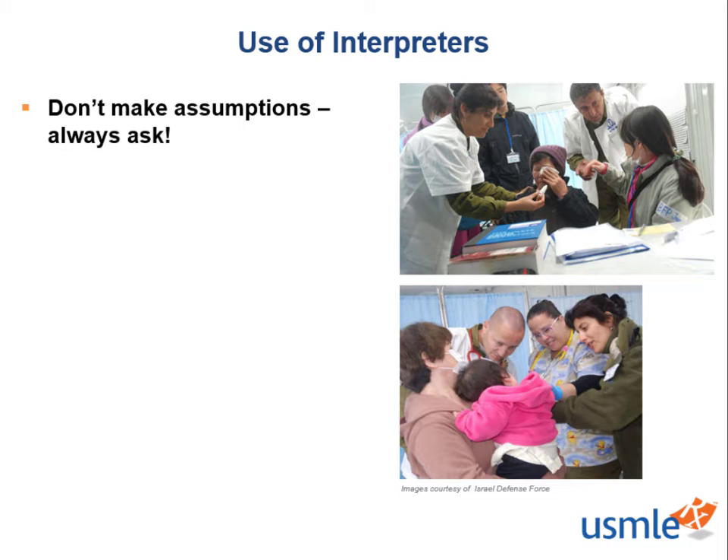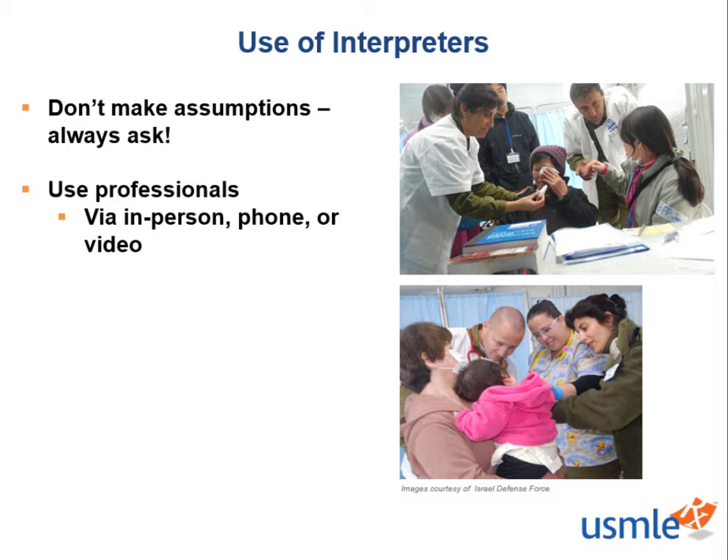Now what do we do if the patient says that their preferred language is something other than your own? There are thousands of languages spoken across the globe and even more unique dialects within them. So it's important that we get some help from a professionally trained medical interpreter. These individuals have undergone rigorous training to become proficient in medical terminology, communication, and breaking down the language barriers that many patients experience.